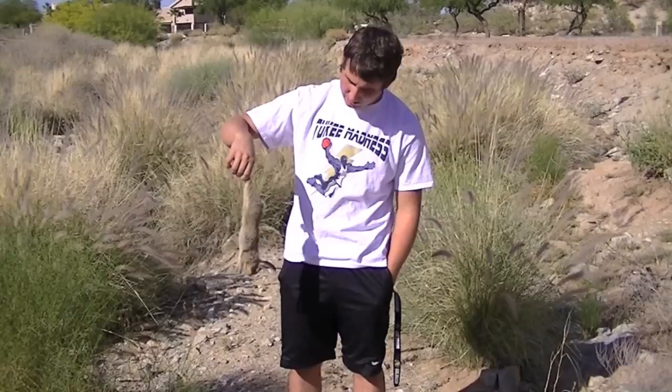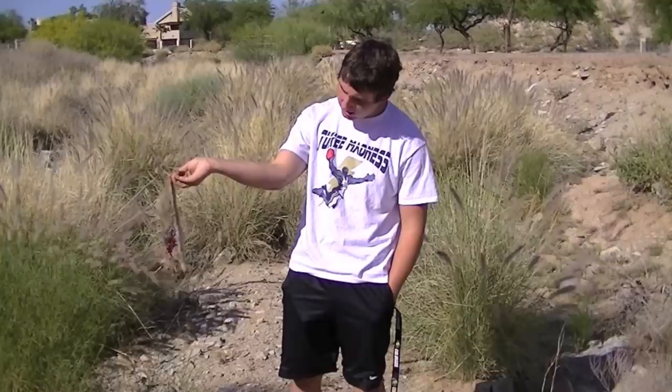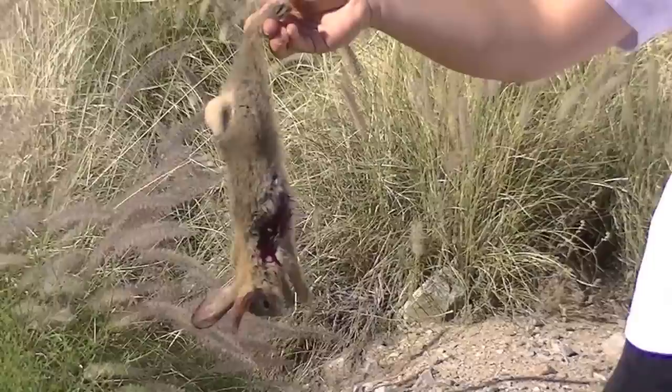Hey guys, it's James. So we found this rabbit — kind of a little baby, I guess. From far away it looked bigger, so that's why we took the shot. Normally we wouldn't go for the baby ones, but it just happened to be one. I tried these new Destroyer pellets from Crosman, and you can see the damage it did. These pellets are amazing. We're pretty sure we're going to start using these from now on.